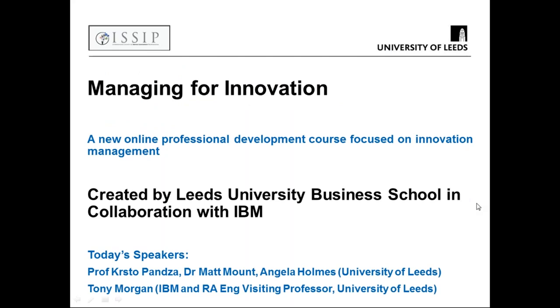Thank you again, Tony and Professor Christel and Angela and Matt. Thank you for being available to present this morning. We have about 30 minutes and the floor is yours.